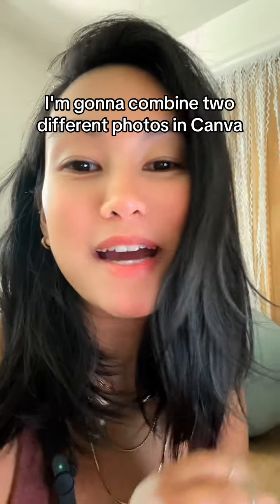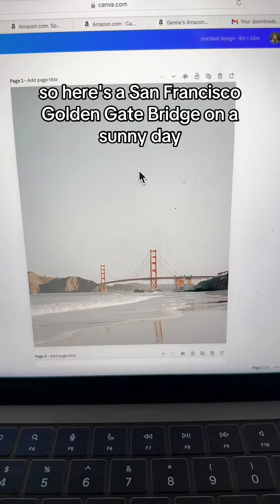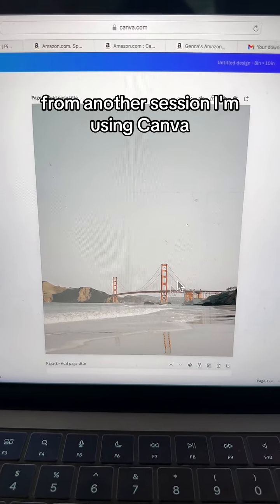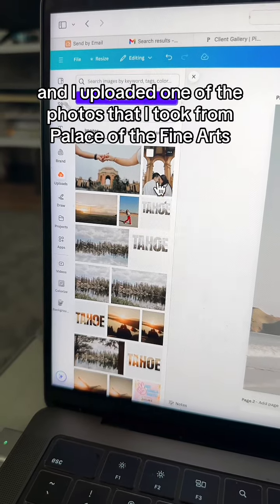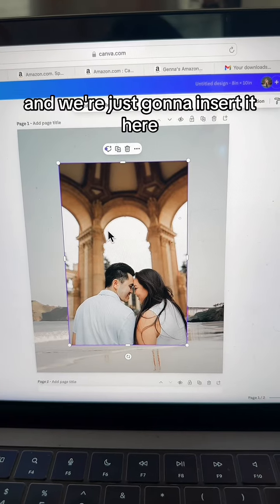To give them what they want — the Golden Gate in their photos — I'm going to combine two different photos on Canva. Here's a San Francisco Golden Gate Bridge photo from a sunny day from another session. I'm using Canva and I uploaded one of the photos I took from Palace of Fine Arts, and we're just going to insert it here.